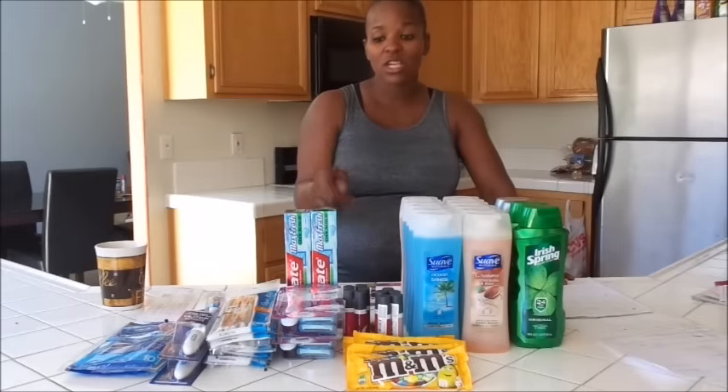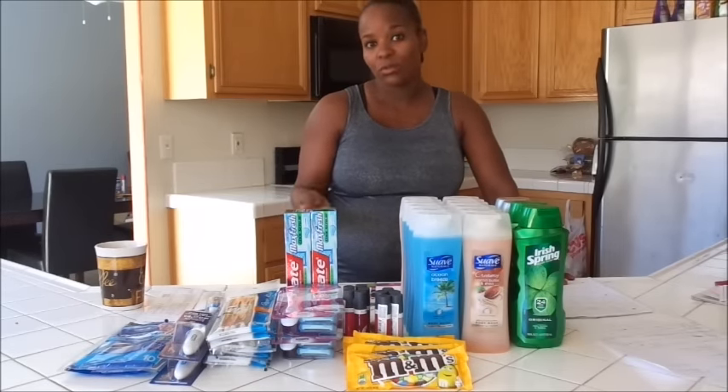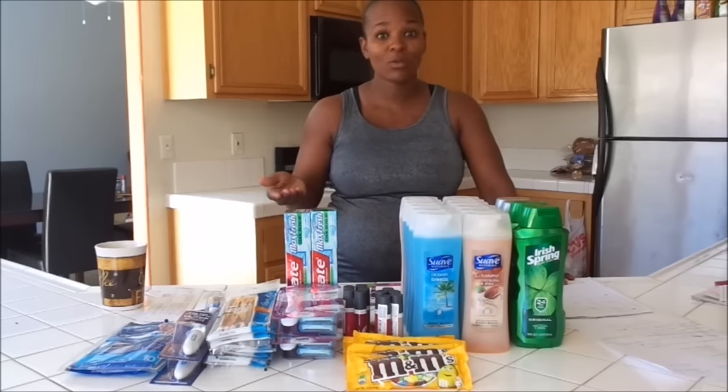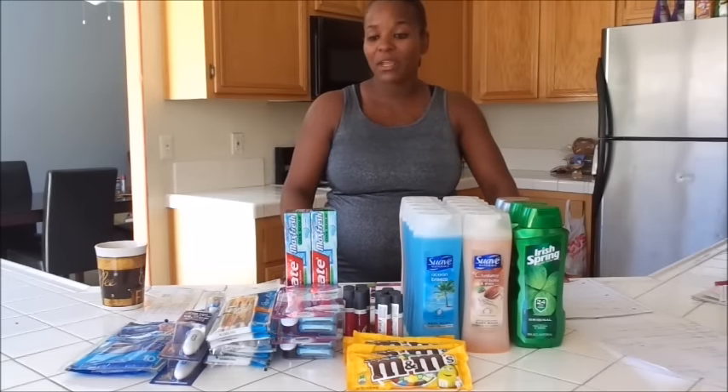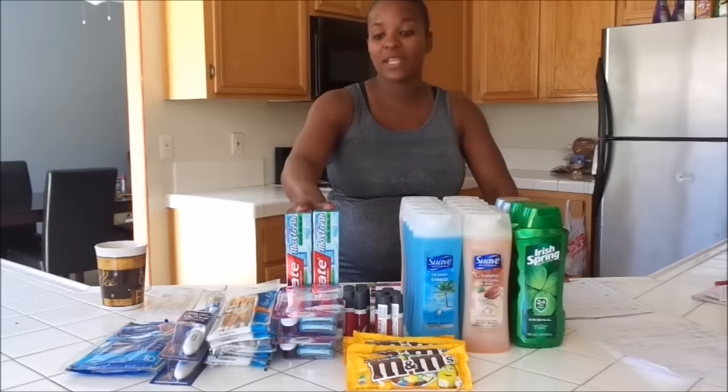Colgate Max Fresh — these are $2.99, limit of two per card. I used two $0.50 off coupons. They did expire yesterday, but my store accepts expired coupons. It brought that down to $4.98 out of pocket, and I got back a $4 extra care buck, making these $0.49 each.